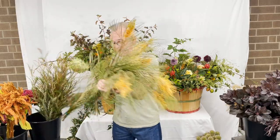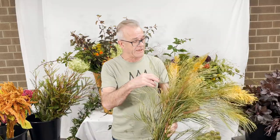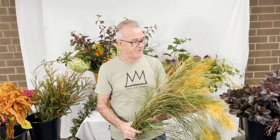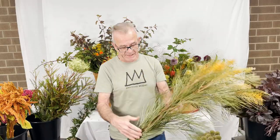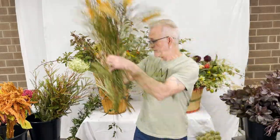We also have here a flowering Grevillea, which comes in several colors — orange, yellow, peach, and sometimes, though rarely, pink. Many, many varieties. I think this one is called Orange Marmalade, but we just refer to it as flowering Grevillea. Beautiful product.